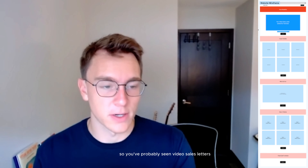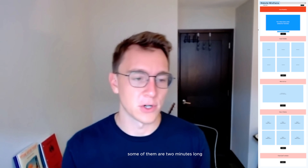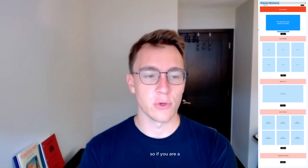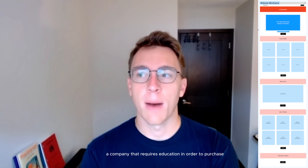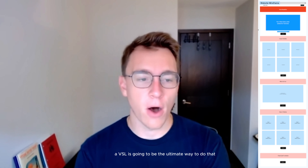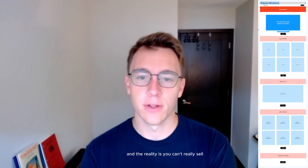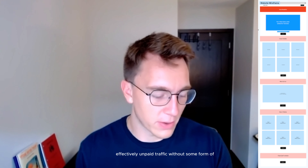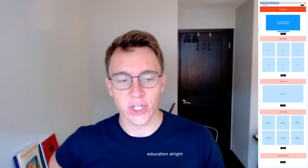You've probably seen video sales letters — some of them are 50 minutes long, some are two minutes long — but your video sales letter is going to do all the heavy lifting for you. If you are a company that requires education in order to purchase, a VSL is going to be the ultimate way to do that. The reality is you can't really sell effectively on paid traffic without some form of education.